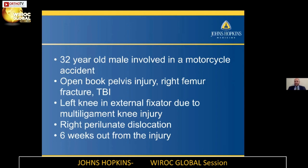He had a traumatic brain injury that he was overcoming. He was still able to communicate with me that day, but still had some sequela from the traumatic brain injury. He had previously had an open book pelvis injury and a right femur fracture that were treated at one of the trauma centers, but he had the left knee in an external fixator due to the multiligamentous knee injury.